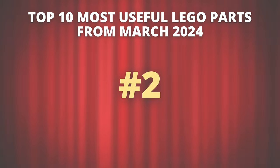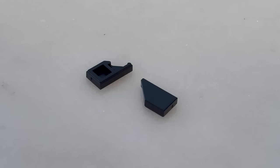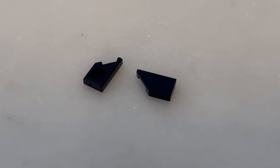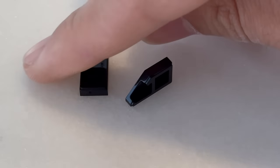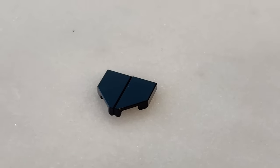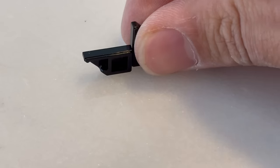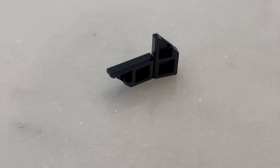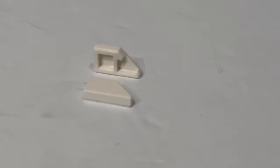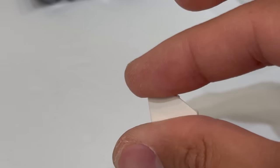Moving on, let's take a look at number 2. It was very, very difficult choosing between my number 2 and number 1 picks because both of these are probably some of the most useful LEGO pieces we have gotten in maybe years, and I do not say that lightly. The first piece here is Tile 1x2 with Stud Notch — I'm including the left and right versions of the piece. Part IDs 5091 and 5092. This is so useful because you're taking the version of this part that currently only exists in a slope format and basically flattening it down to a tile, opening up a ton of possibilities.